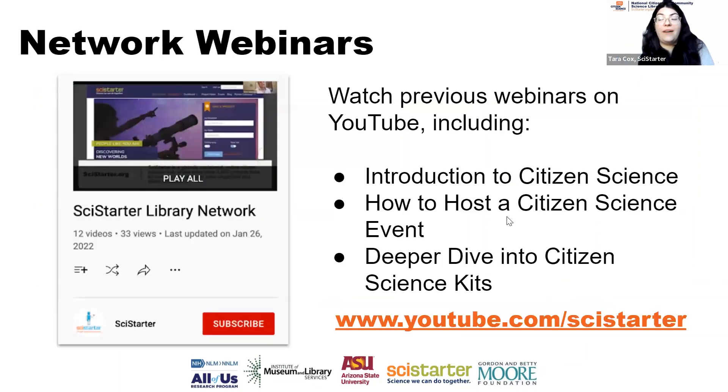We've been doing these network webinars since September — this is our fourth one. The first was an introduction to citizen science, then how to host a citizen science event, then a deeper dive into citizen science kits. You can find all of those on our YouTube channel. Also on the library network website, we'll be adding the YouTube channel link. If you've participated in one of our webinars in the past, put it in the chat or raise your hand virtually.